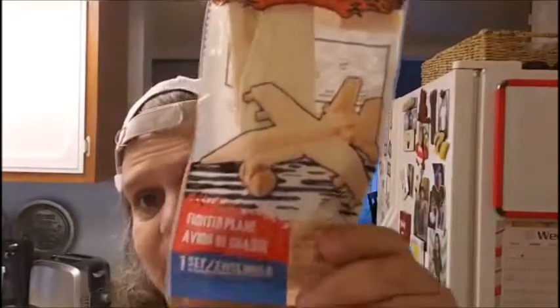He's the wood shop. I'm going to give this one to my son — he loves military jets. He can build it and paint it if he wants to. So I got the fighter plane.